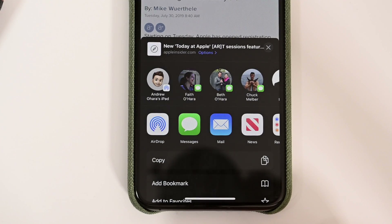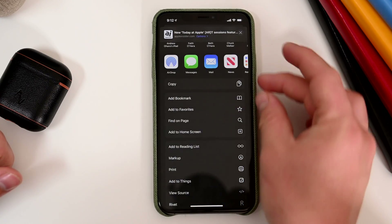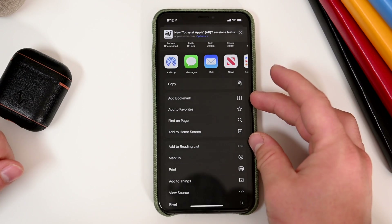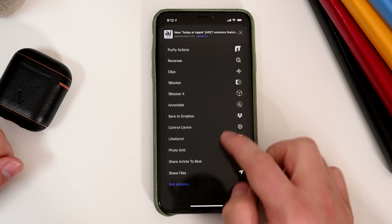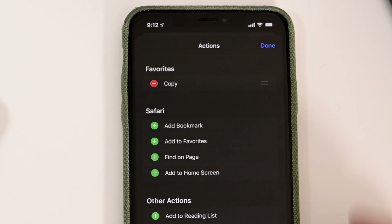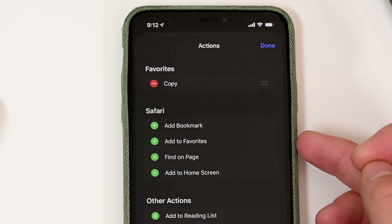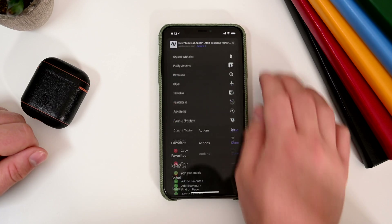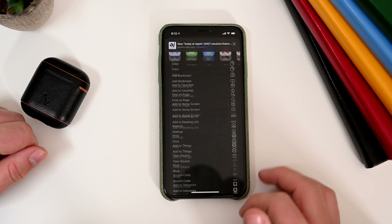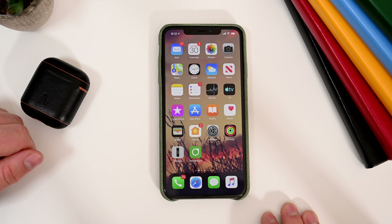First up, the share sheet. It got a pretty big makeover with iOS 13 and there are further enhancements in the 5th beta. It is now grouped up into sections so you have your favorites, ones that are relevant to this specific app, then just everything else. When you go in to edit those actions, you can see those categories — favorites, ones specific to Safari or whatever app you're in, and everything else in the list. It certainly makes it easier to parse that long list of actions.